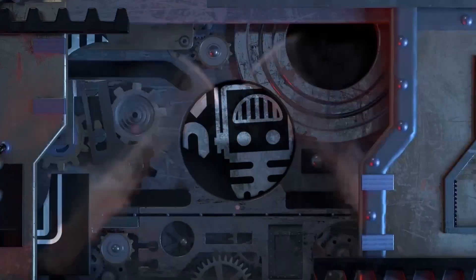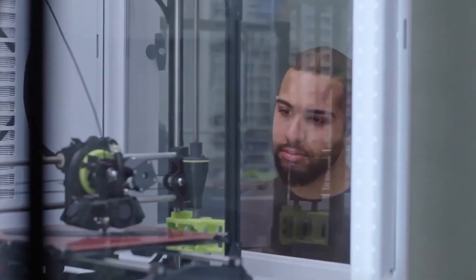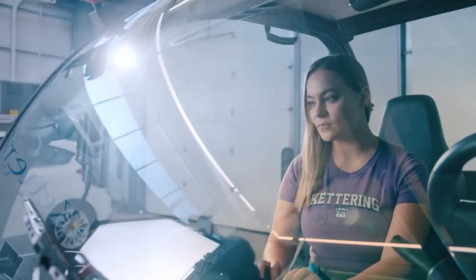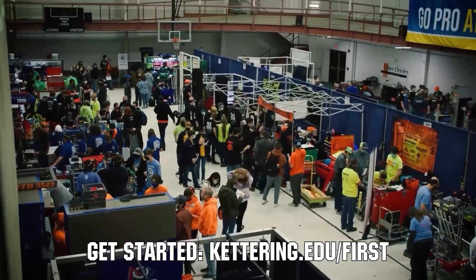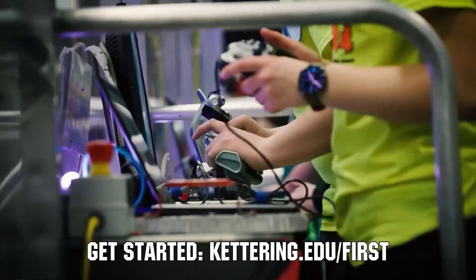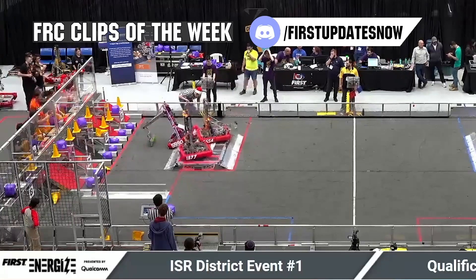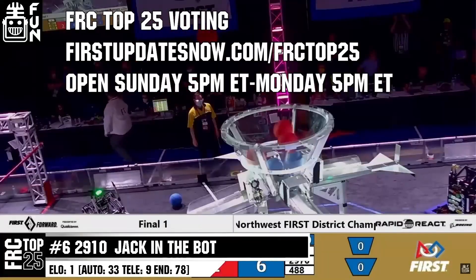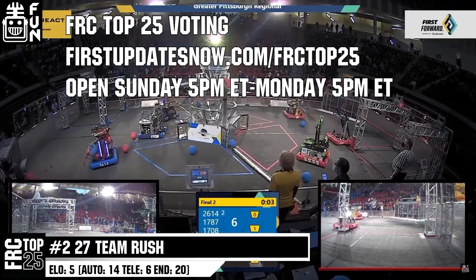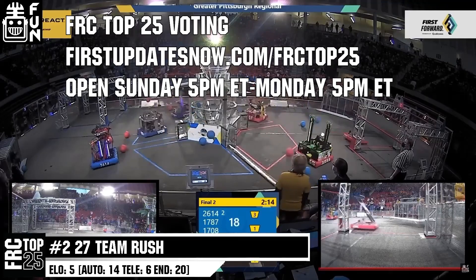This video on First Updates Now is made possible by viewers like you and also the following sponsors. Kettering University is looking for talented robotics students who want to continue learning and innovating in a hands-on real-world experience format. Kettering University representatives will be at dozens of FIRST events this season, including the championship. Go to kettering.edu/first to see which events you can meet a Kettering University representative. The FRC competition season is here — submit your favorite moments to FRC Clips of the Week by each Sunday at discord.gg/firstupdatesnow. Also, the FRC Top 25 poll is open Sunday 5 p.m. Eastern to Monday 5 p.m. Eastern, where you can vote for your top 25 teams of the week at firstupdatesnow.com/frctop25.